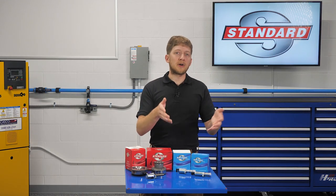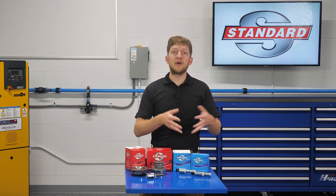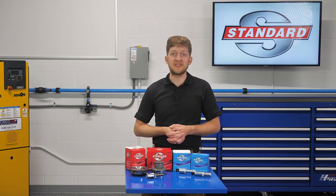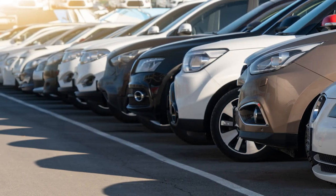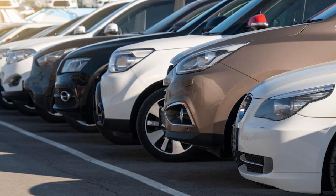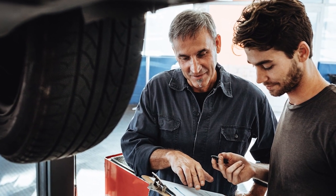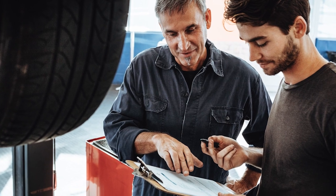VVT is not just a single part or component — it's an entire system. There are a number of components which need to work hand-in-hand in order for the system to function at its best. Variable valve timing systems will vary greatly from one automaker to the next, so be sure to reference the OE service information for your particular application before starting to diagnose or repair an issue.